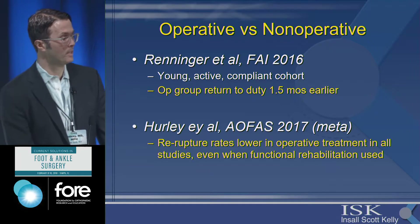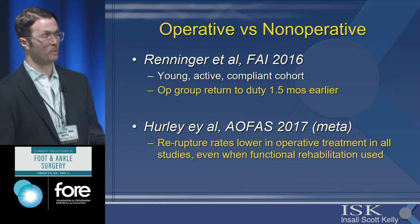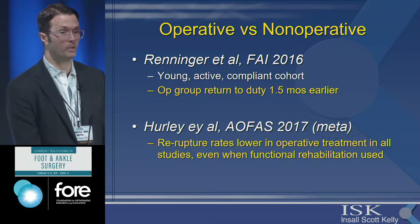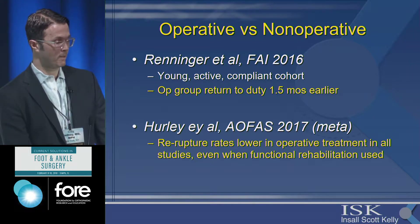The Renninger study was in the military — a young, active, compliant cohort, not typical of most patients — and the operative group returned to duty one and a half months earlier, which is significant for athletes or active workers. And last year a meta-analysis showed that re-rupture rates were lower in operative treatment in all studies, even when functional rehabilitation was used.